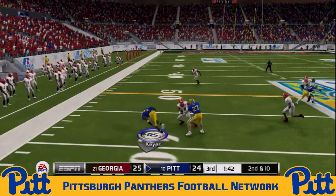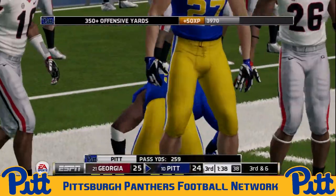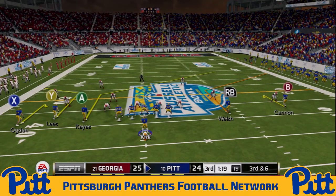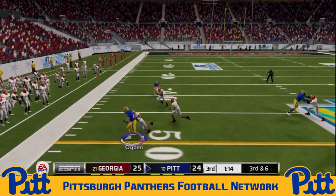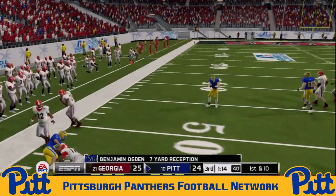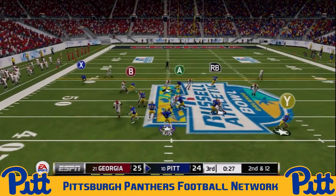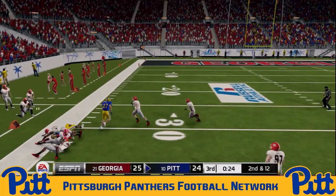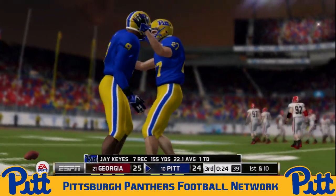Kirk now — bubble screen — has Jay Keys out wide, unable to fight through a block on the edge, short pickup for Keys, but it's his sixth catch of the day — just one grab short of Tyler Boyd's all-time Panthers receiving record. This time it's Ogden on the comeback — nice grab, gets right to the line to gain and moves the chains. Second and 12. Kirk under center, back to pass — time in the pocket — he's got Jay Keys on the comeback route, and it's going to be a 20-yard catch that ties the all-time record for the Panthers.